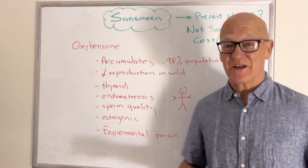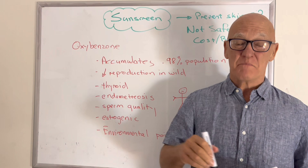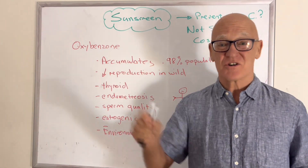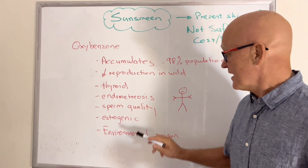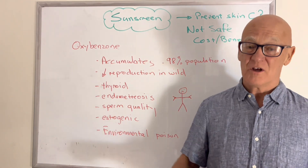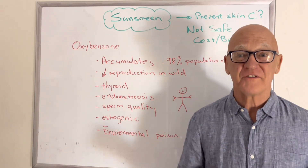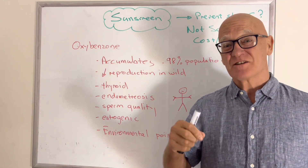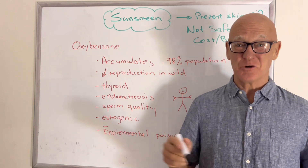We know oxybenzone is estrogenic — it gets in and can mimic estrogen. These are studies that have actually been done on humans as well. And finally, we know it's an environmental poison. Out there in the environment, it stops some microalgae from reproducing, it blocks some of the bigger algae, and it kills some of the coral reefs. So my message is: is this something you want to put on your skin?